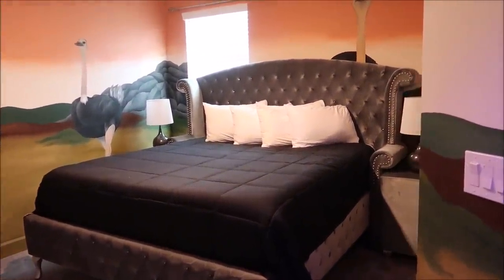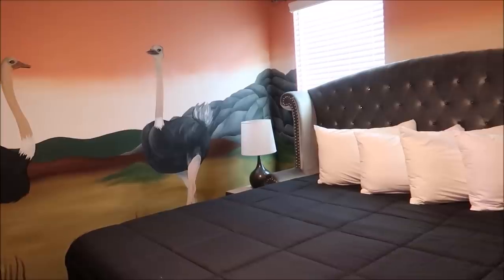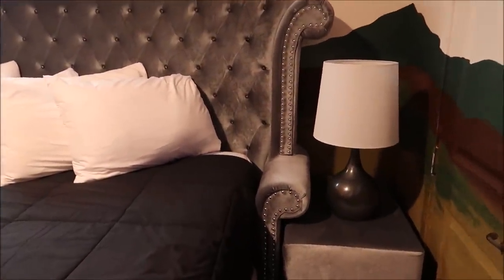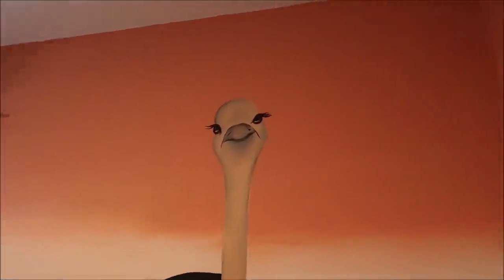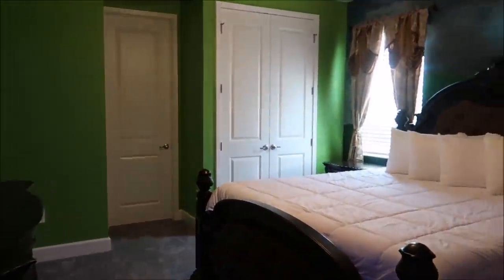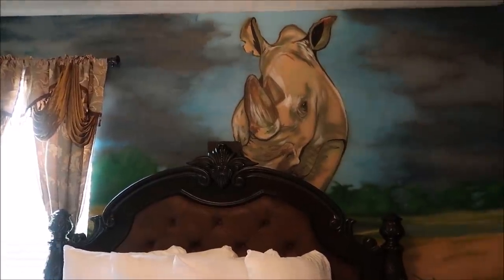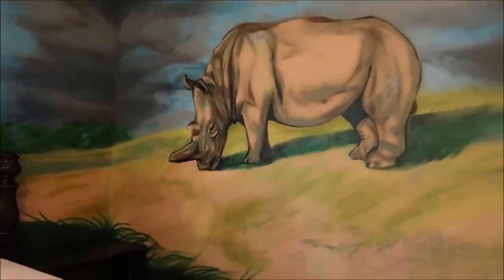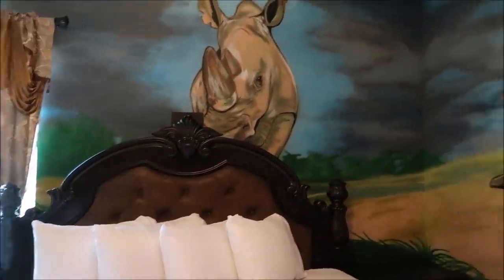Two more rooms on this side — the rhino room and the ostrich room. I love the ostrich room, especially the bed. I've never seen a headboard like that before but it fits perfectly — an ostrich just peeking at you. And the rhino room — look at that big mean rhino! I don't think rhinos are actually mean, they just look intimidating. These are really good themed rooms.